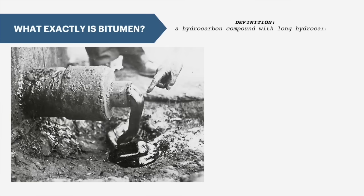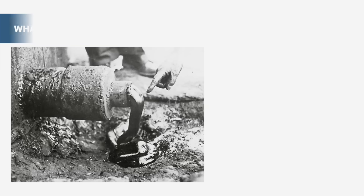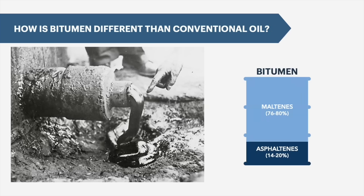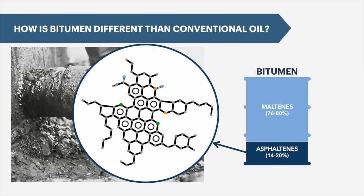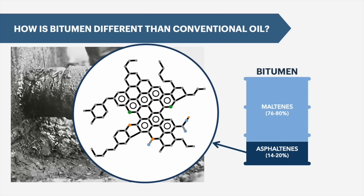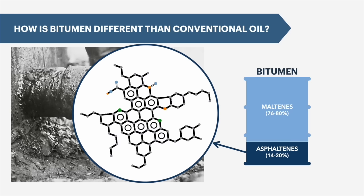Bitumen is a hydrocarbon compound with a very long and very complex molecular structure. Bitumen is high in carbon, low in hydrogen and contains a relatively high amount of sulfur and heavy metals, especially nickel and vanadium. Bitumen is an extra heavy oil and contains as much as 20% asphaltenes, which are complex hydrocarbon compounds with a very high molecular weight. Asphaltenes are what make bitumen thick, viscous and almost solid at room temperatures, giving bitumen that smell of tar or asphalt.